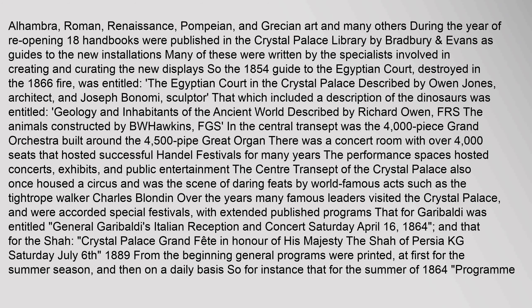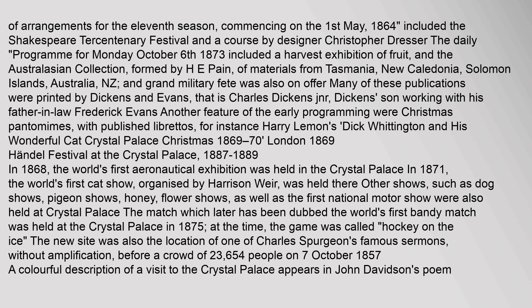Alhambra, Roman, Renaissance, Pompeian and Grecian art were among the many attractions. During the year of reopening, 18 handbooks were published in the Crystal Palace Library. The eleventh season commenced on 1 May 1864 and included the Shakespeare Tercentenary Festival and a course by designer Christopher Dresser.